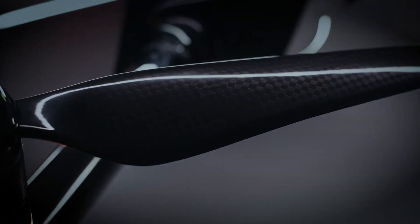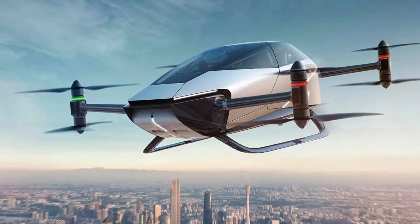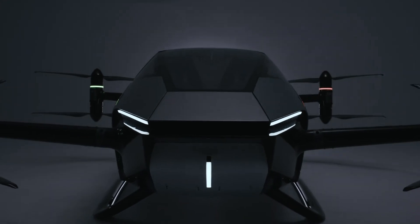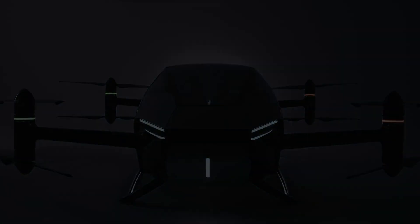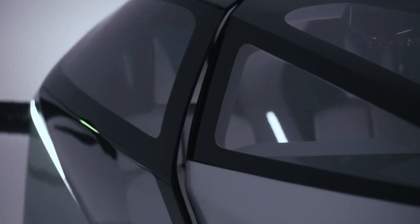The fully enclosed cockpit and stable skid landing gear ensure a comfortable and secure ride. The XPeng X2 marks a bold step toward quiet, zero-emission air travel within the cityscape, combining futuristic design with functional innovation.